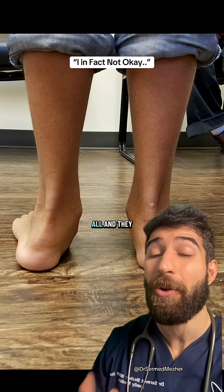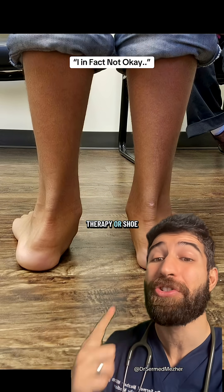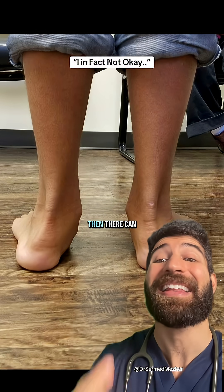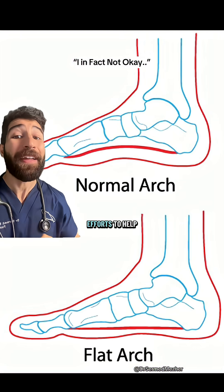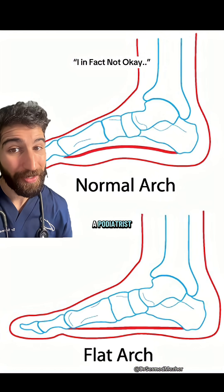That being said, most people with flat feet have no symptoms at all and need no treatment. But if they do, physical therapy, shoe inserts, and pain relief can help. If symptoms are severe, surgery can also fix the arch. And if your efforts to help lower limb pain are falling flat, it might be time to see a podiatrist.